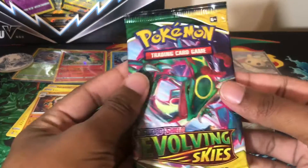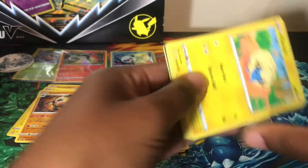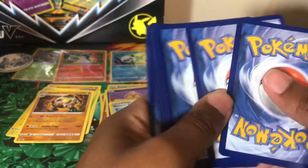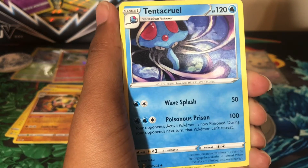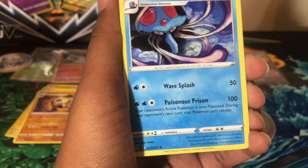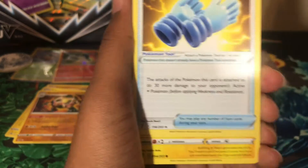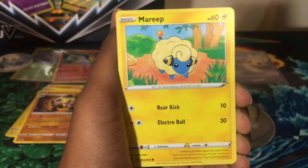The last item in here will be Evolving Skies, and then we'll get into the Pikachu box. If you're new here, I appreciate you taking the time to watch this video. Please like and comment below — I will comment back. Other community members will also comment to you as well.